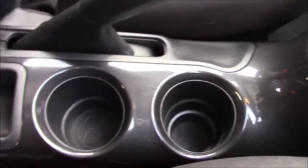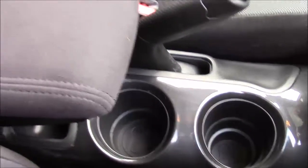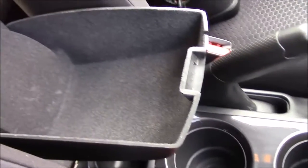Coming further down the centre console, between the two front seats you have space for two cup holders, and behind that a change tray. Behind that again is a fold-up and fold-down cloth-trimmed armrest which opens up to reveal a large storage compartment inside.